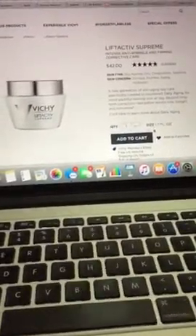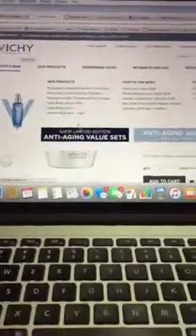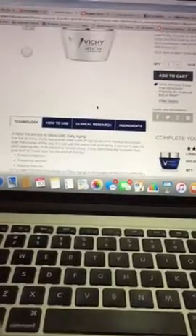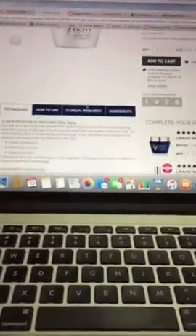This is from Vichay Laboratories, as you can see up here. I wish I could hand you this bottle because it smells so good — I love it. I could put this on my face five times a day. You really have to smell it to believe it.